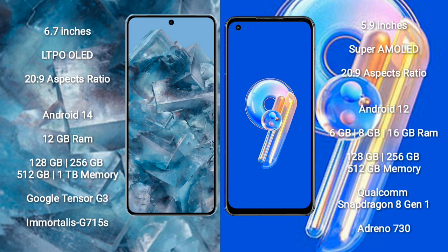Google Pixel 8 Pro runs on the Android 14 operating system. Asus Zenfone 9 runs on the Android 12 operating system.